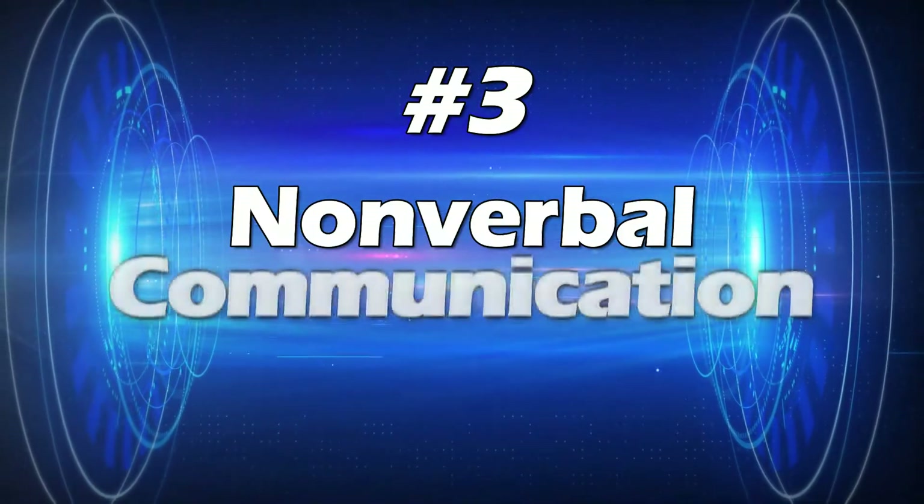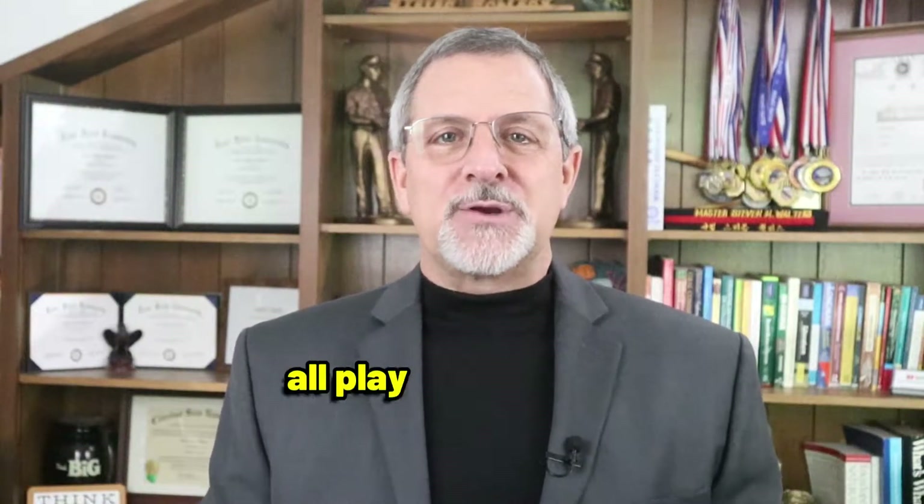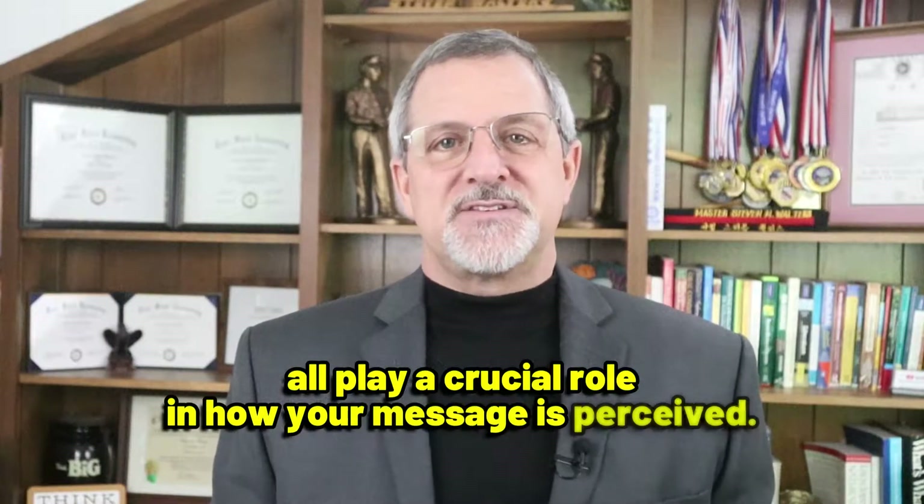Point number three: nonverbal communication. Don't forget about nonverbal communication. Your body language, facial expressions, and tone of voice all play a crucial role in how your message is perceived.